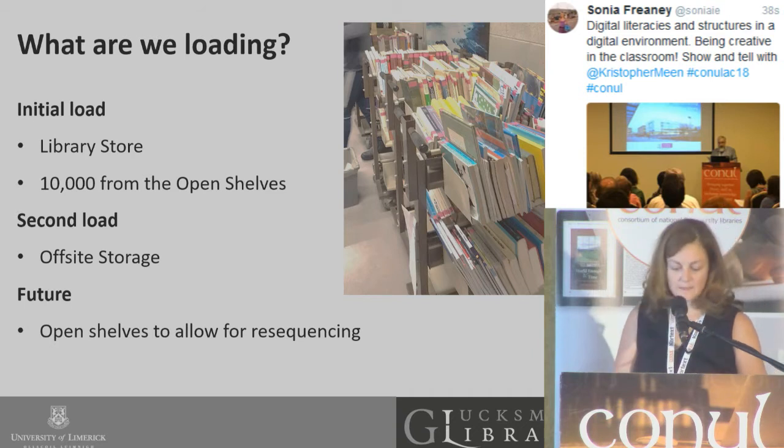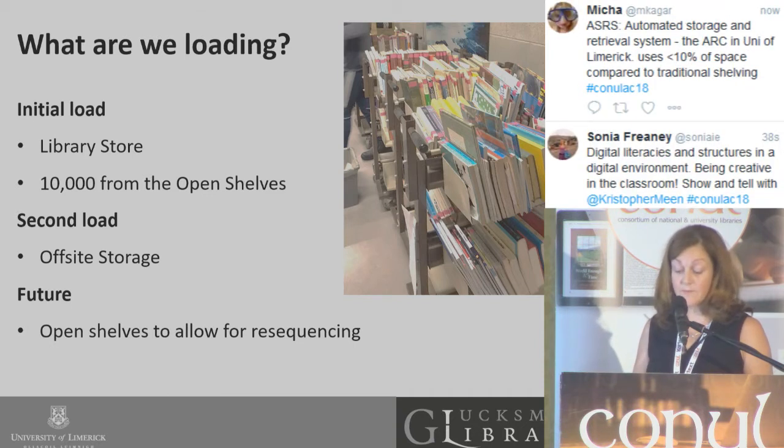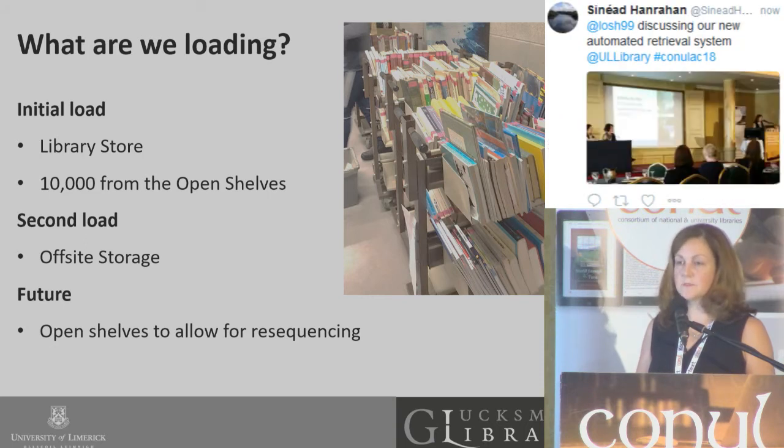So what are we putting in? All items going into the ARC have to have a barcode — the reliance on Dewey is no more. Once they're in the ARC, it's all about the barcode. Our initial load was our library store, which was just over 75,000 low-demand items, mainly books. We also loaded some collections, including our Jim Kemmy and our Andy O'Mahony collection. We then followed this with 10,000 items from our open shelves — items with no recent loan history, say in the last 10 to 15 years.